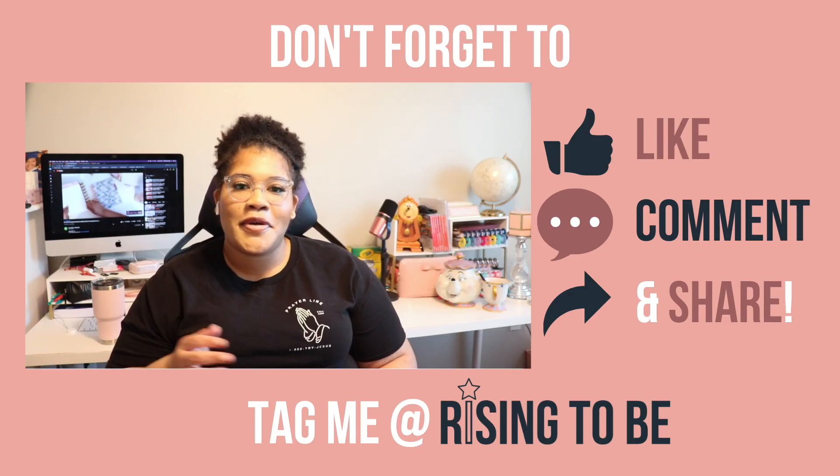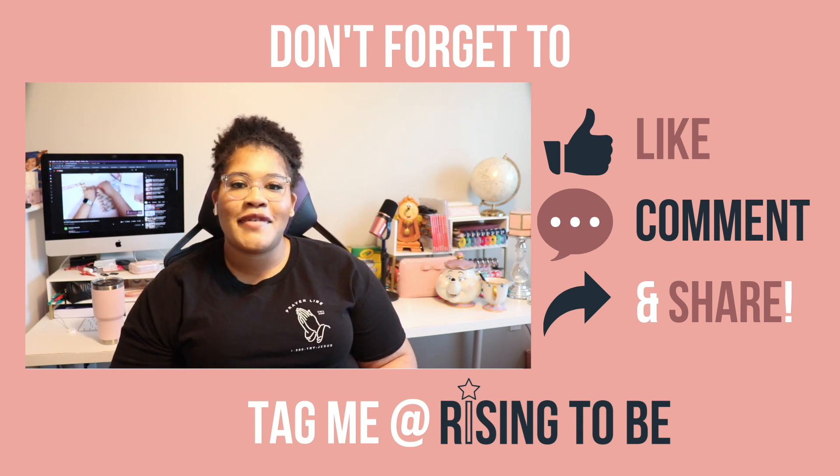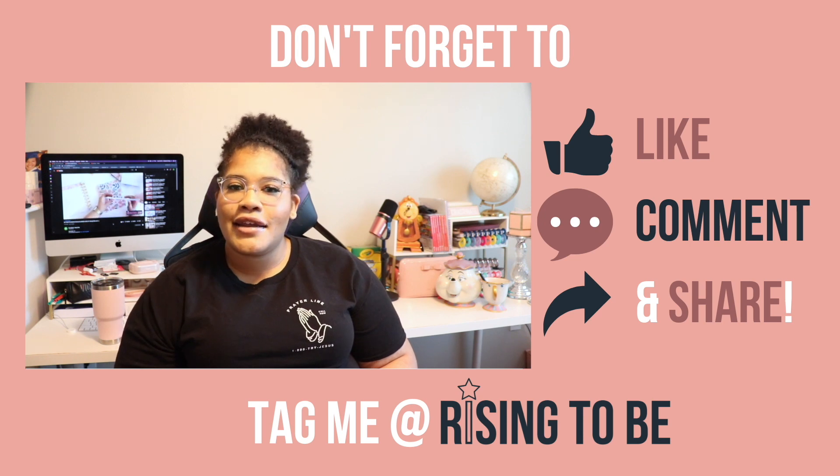Share this awesome episode with someone you know who needs it to help them rise to be who they want to be. And don't forget to like and subscribe — I'd hate for you to miss the next episode. Now let's get into our recap.